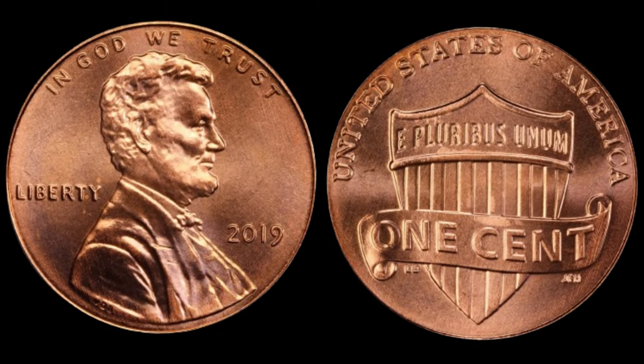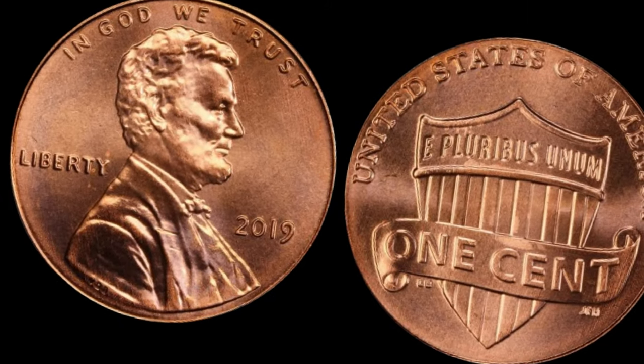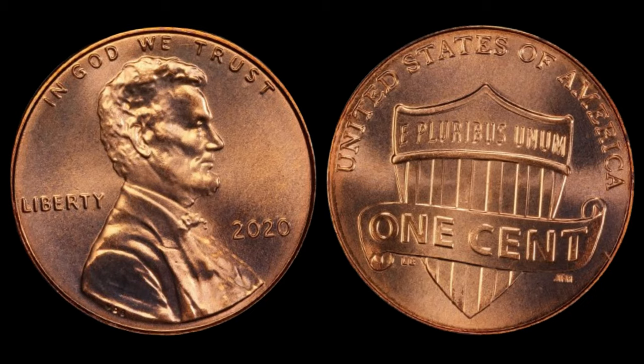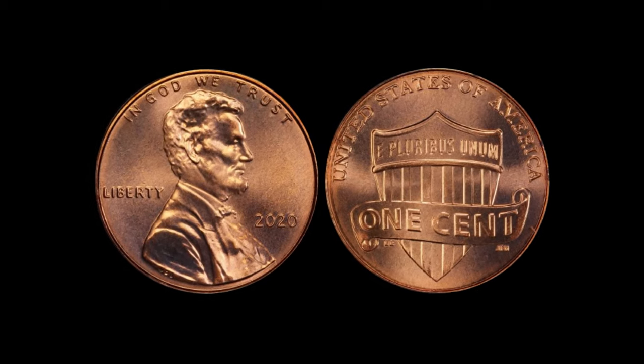The next time you come across a penny, take a closer look — you never know, it might just be worth its weight in gold, or even millions of dollars. Today's video is a numismatic treasure hunt as we explore the world of coins and discover the incredible value hidden in the most unexpected places.